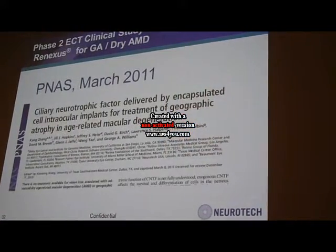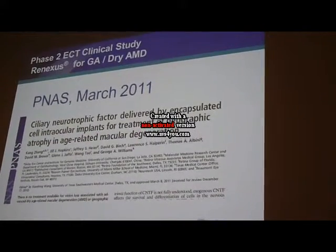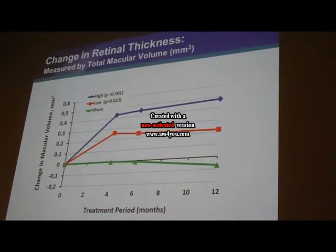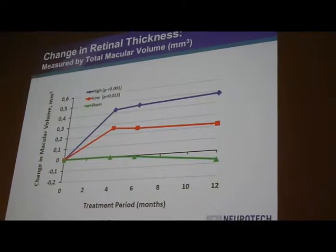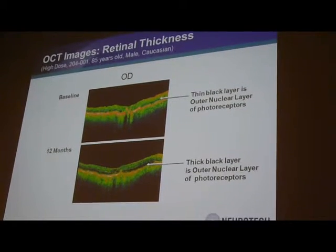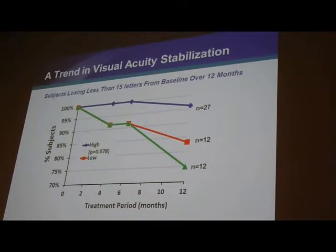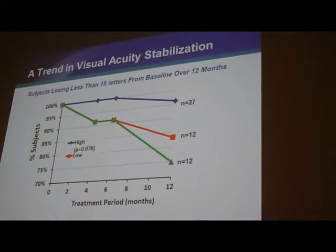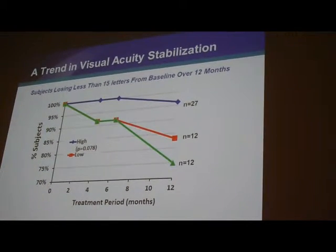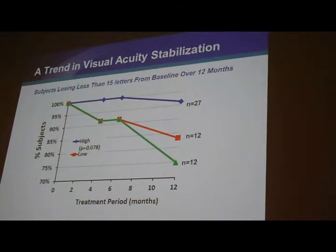The next disease we're treating is geographic atrophy associated with dry AMD. This paper has been published, with results published in PNAS. In this study, we show an increase in retinal thickness in the CNTF-treated eye, and the increase is primarily in the photoreceptor outer nuclear layer. This increase is associated with the stabilization of the CNTF-treated eye compared to the control eye, which had a progressive decrease in visual acuity.